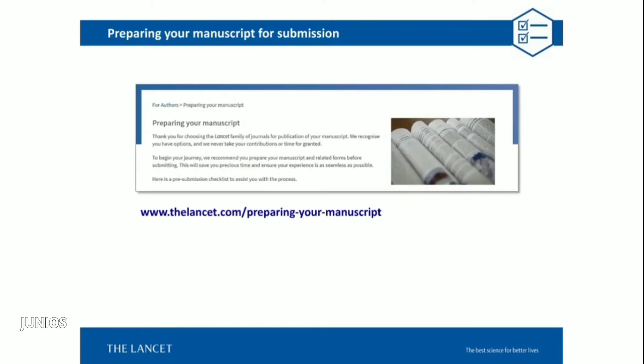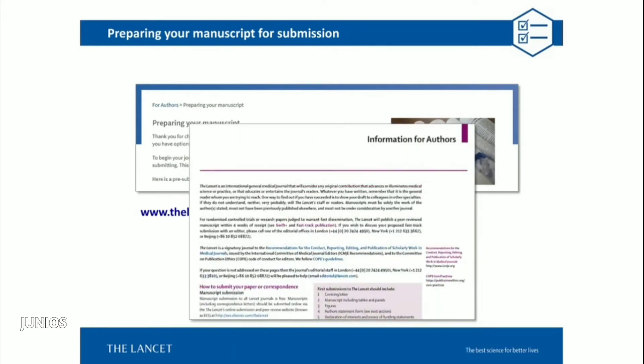When you're thinking about submitting your paper for publication, the first thing to do is look at the journal's information for authors and familiarize yourself with the journal's scope, its policies and procedures. The URL for the Lancet Preparing Your Manuscript site is shown on screen — on this you will find a pre-submission checklist that's really helpful. When you choose your journal, go to that journal's information for authors and look at the policies. Now I want to move on to sharing some tips for preparing your papers, covering section-by-section do's and don'ts.